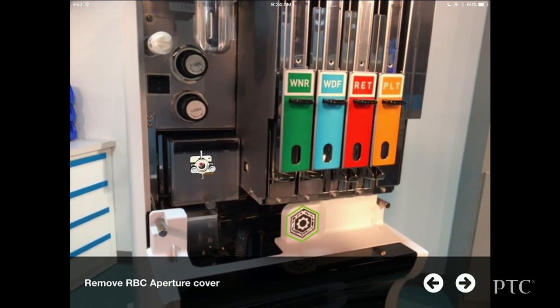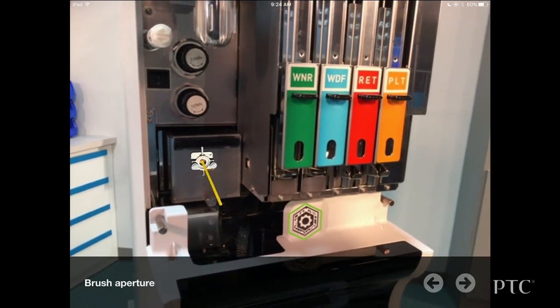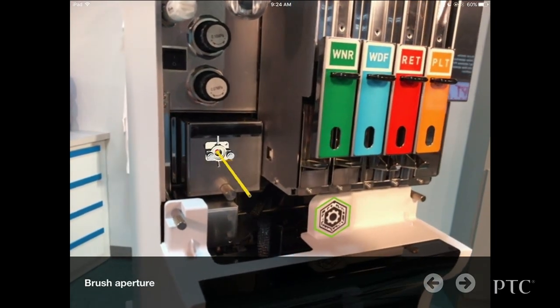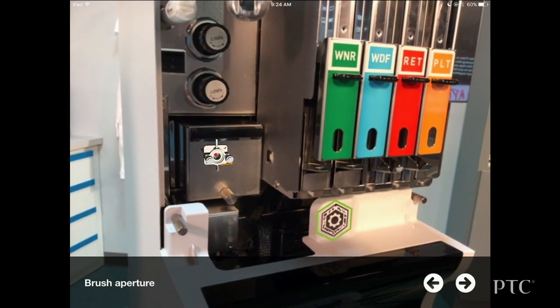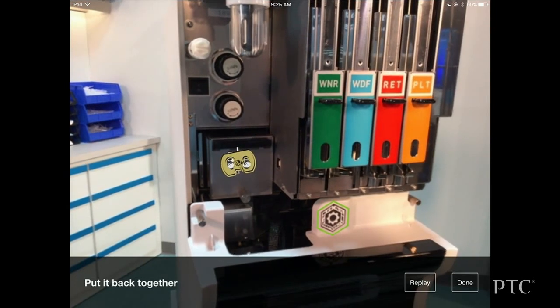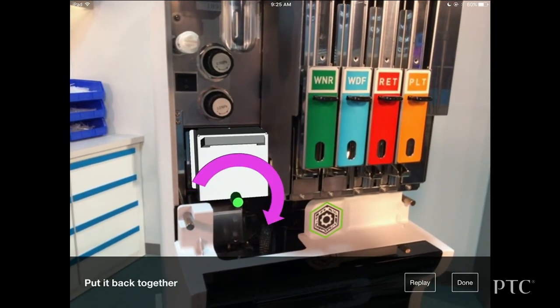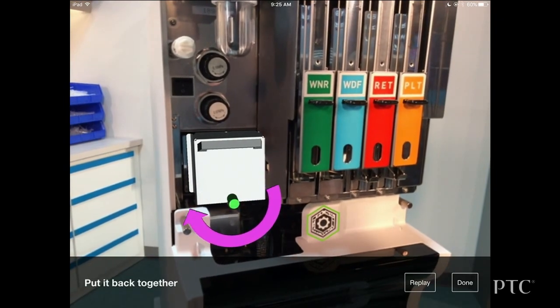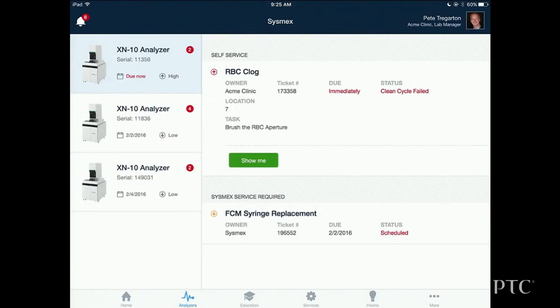It also demonstrates the proper cleaning technique that Pete must follow. After Pete is done cleaning the aperture, the AR in the app shows Pete how to put the analyzer back together again. You can see how powerful AR is here, providing easy-to-follow, highly graphical steps to help end users perform tasks like this quickly, thereby reducing the downtime of the analyzer.